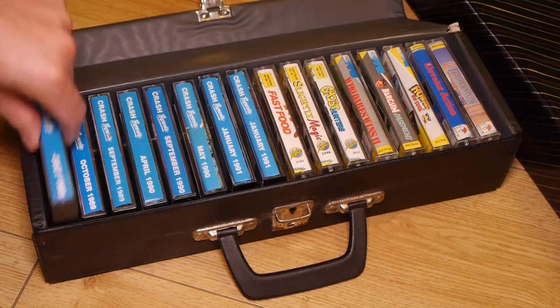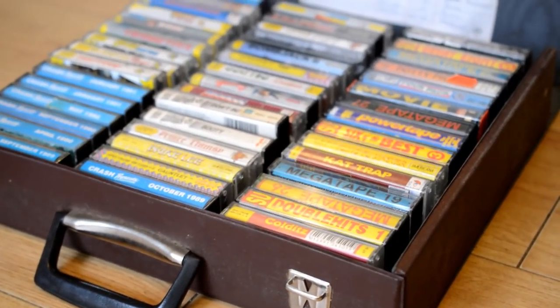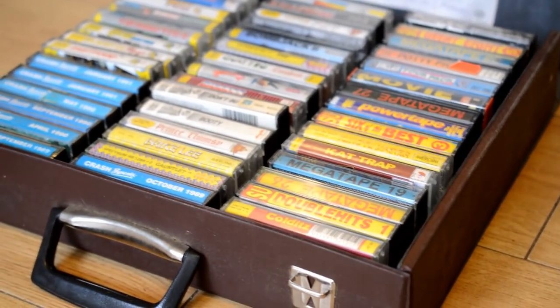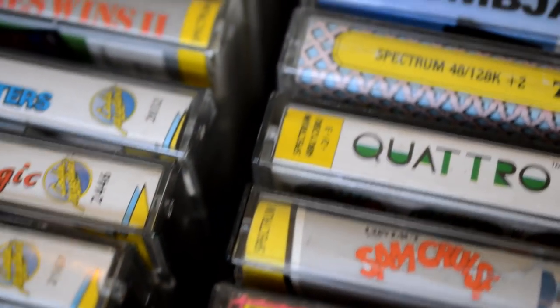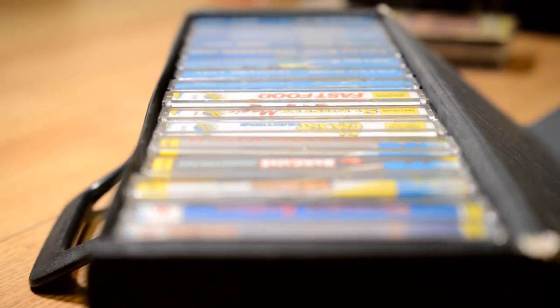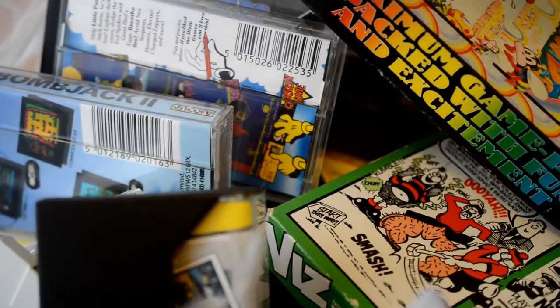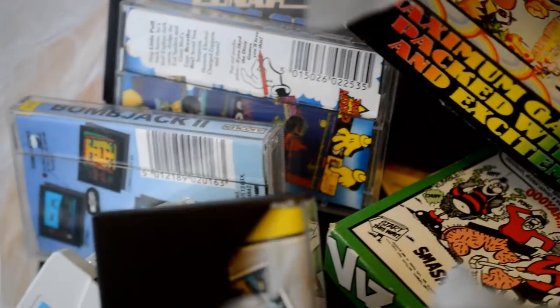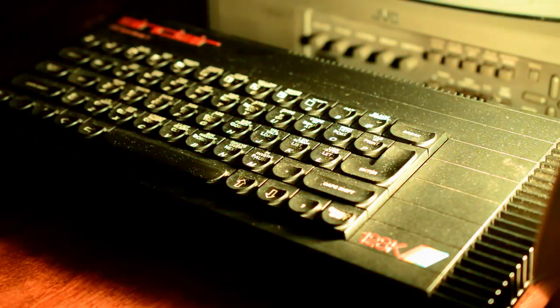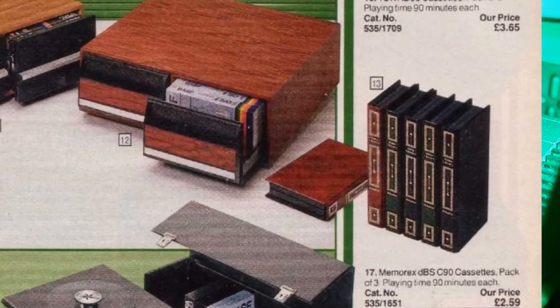The serious purveyor might have had something like this briefcase sized model, which can accommodate a whopping 45 cassettes, but even this wasn't large enough to secure the spectrum collection shared by my brother and I. I think we chose to keep the best games in a couple of cases, and the rest were just held in a co-op bag or something. But the truly demanding amasser of games probably had something like these desktop units. And do you remember these VHS and Betamax boxes? Back when people wanted their videotapes to look like books.